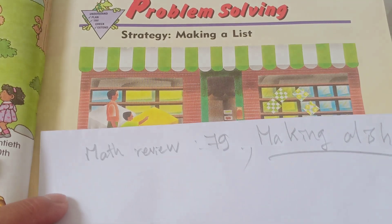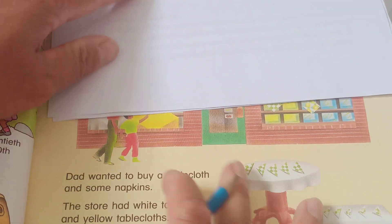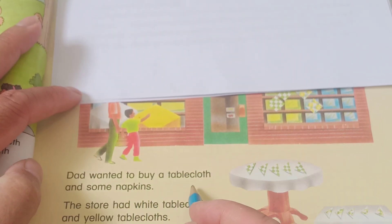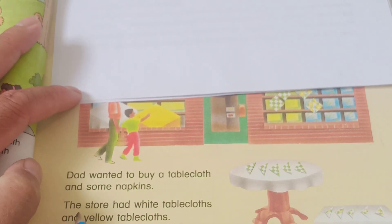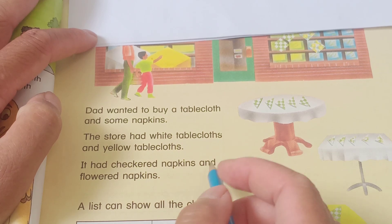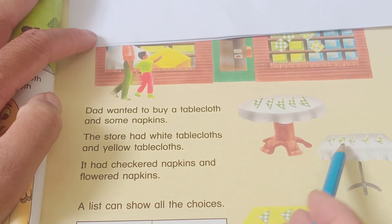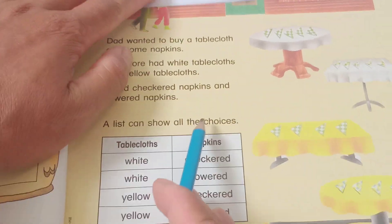So what is making a list? You can see it's about these features. Someone wanted to buy table cloths and some napkins. One store has white table cloths and yellow table cloths, and it had chicken egg skins and flower egg skins. A list can show a choice.